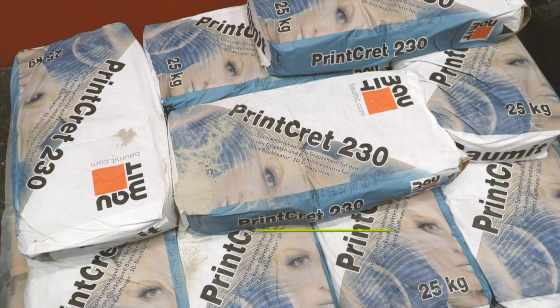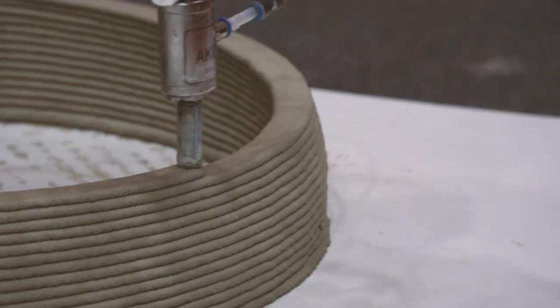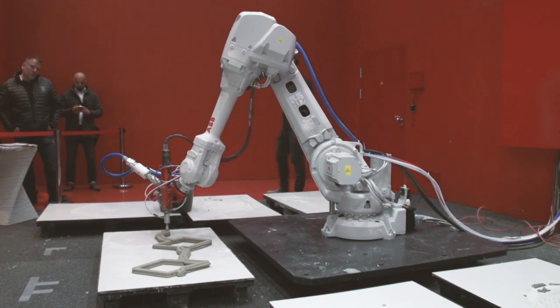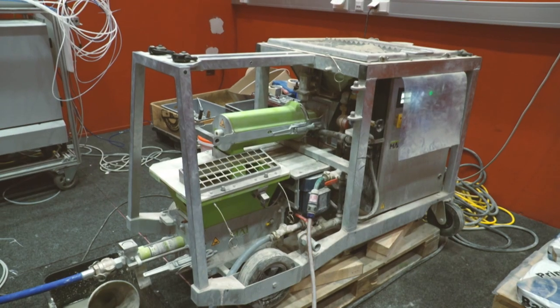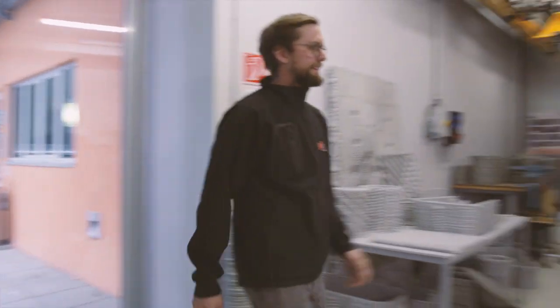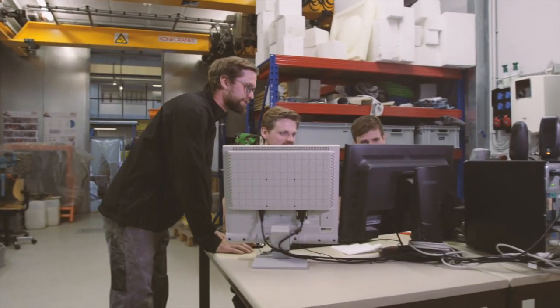Additive manufacturing in the architecture and construction sector, also referred to as 3D printing, has found its way in via construction 3D printers used in model construction. The question is whether 3D concrete printing will have an impact on house building — and yes, we are sure it will.